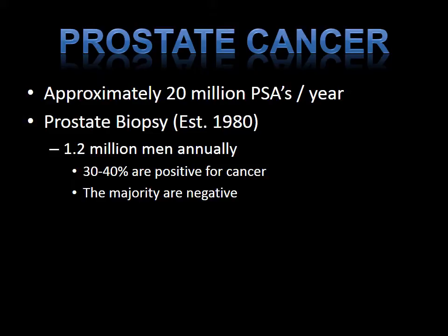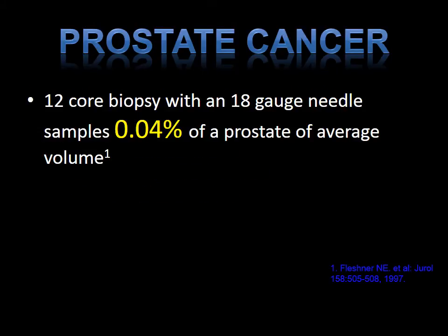You may still harbor some disease. I will describe why and what limitations are associated with the standard 12-core random biopsy, or some colloquially known as the blind biopsy. Did you know that the 12-core biopsy samples less than 1% of the tissue of the prostate looking for cancer?